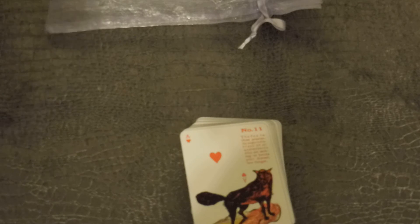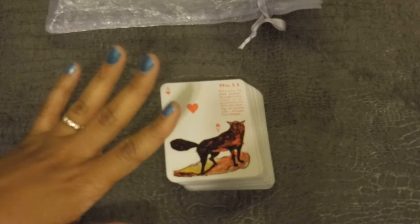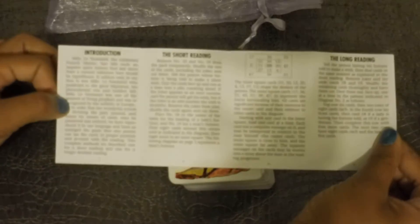I should have researched it better. I don't know how many cards are in this deck. This is published by U.S. Game Systems.